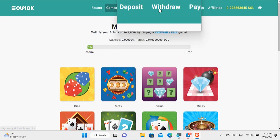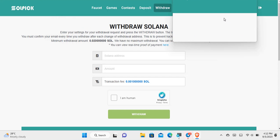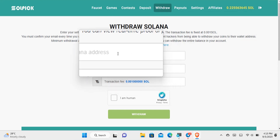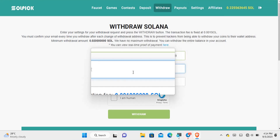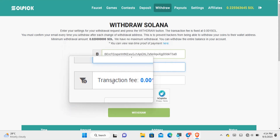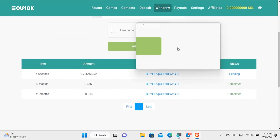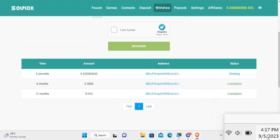To cash out from the Solpick website, come to where it says Withdraw. The minimum withdrawal is 0.02 Solana. The fee is quite small — less than one cent. Enter your Solana wallet address, type in the amount you want to withdraw, solve the CAPTCHA, and then hit withdraw. You can see it has been successful and my account balance has gone back to zero. The transaction is now showing as pending.